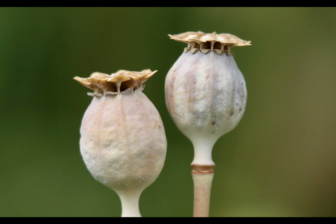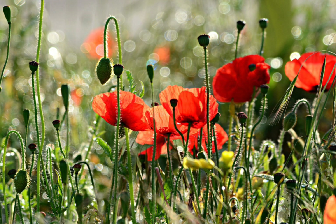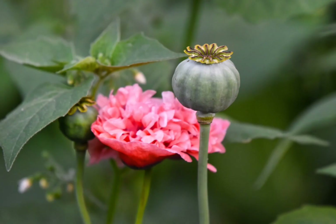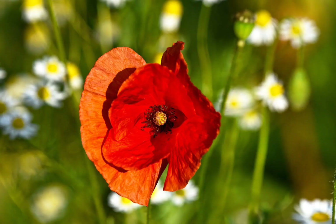Opium is used for treating asthma, stomach illness, and poor eyesight. It is a source of opium which, when smoked or chewed, causes intoxication. It is an addictive drug. Oil obtained from the seed is used in the preparation of food.